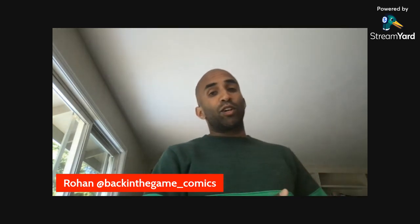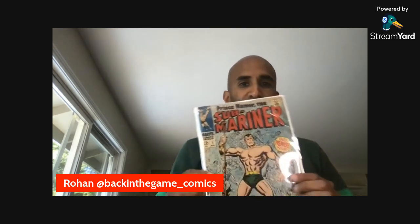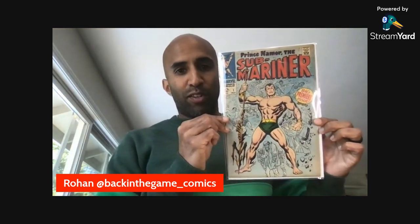A week or so ago I acquired my Submariner #1 and talked about how high grade wasn't a big deal — I just wanted one that looked nice. However, an opportunity came up where I was able to use that book to trade up, along with a few other books I'd gotten for free and a couple I'd found for about five bucks. With that I was able to upgrade with Mark, a guy I've done a lot of trading with — great guy — and I now have a higher grade Submariner #1.